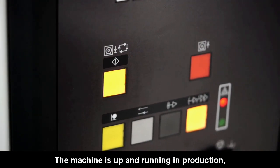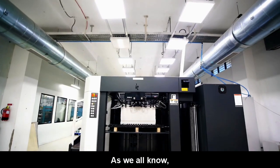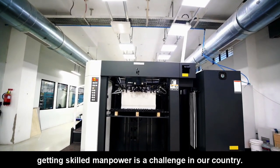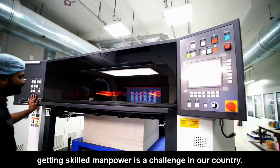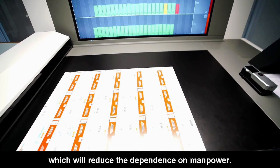The machine is up and running in production, and job changeovers are very quick and smooth. As we all know, getting skilled manpower is a challenge in our country, and we wish Qamari had new features which will reduce dependency on manpower.